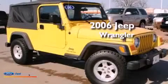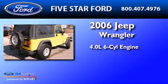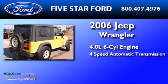This is a 2006 Jeep Wrangler. It has a 4.0-liter six-cylinder engine and a four-speed automatic transmission.